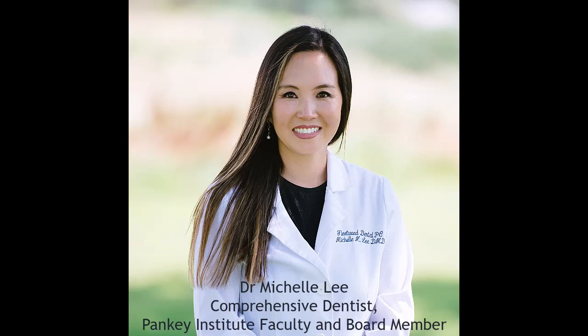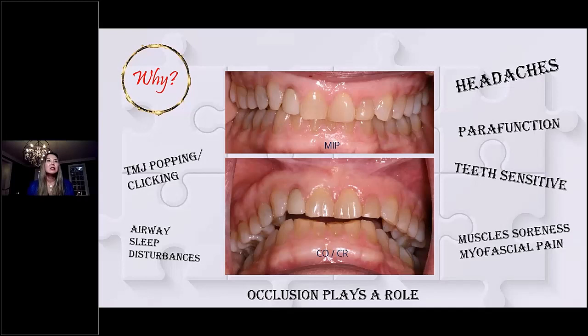Finally, a comment from Dr. Michelle Lee, comprehensive dentist and part of the Pankey Institute faculty. This patient is presenting with joint popping and clicking, airway sleep disturbances, headaches, obvious parafunction, sensitive teeth, sore muscles, and myofascial pain. Not only is she popping, but she's hurting. We definitely want to understand where the etiology is coming from before we just go ahead and do the dentistry.